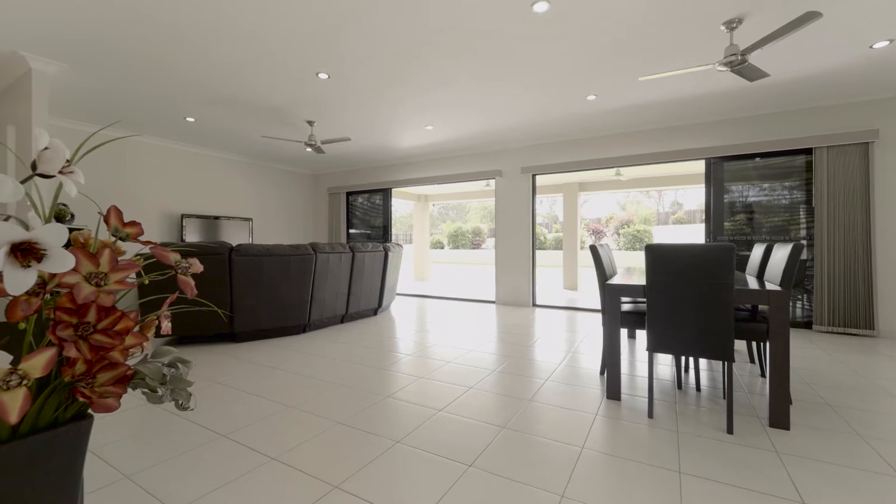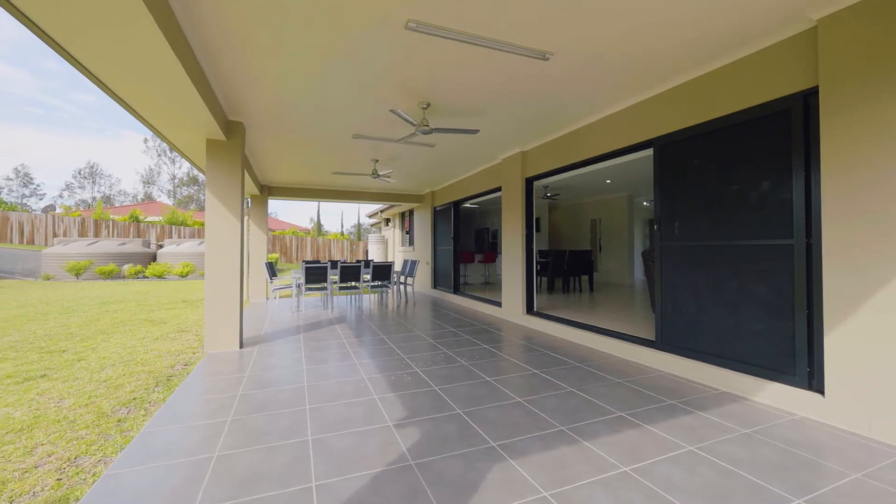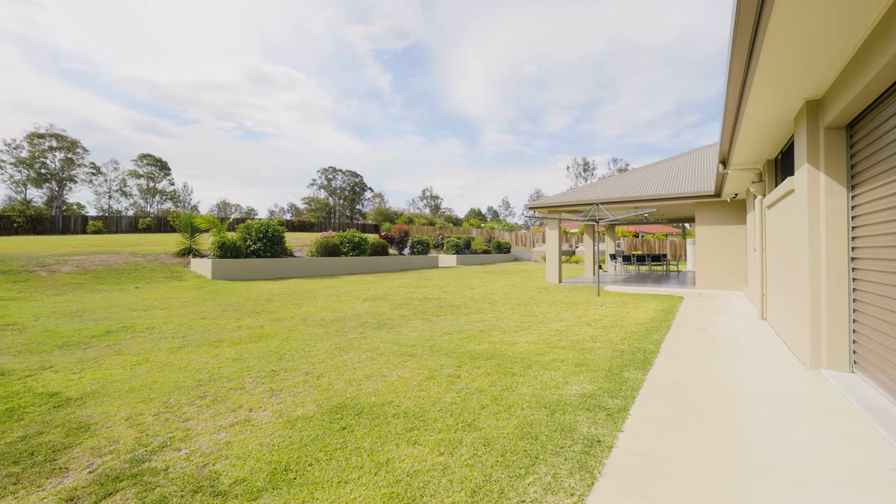Huge open plan living spaces flow into the large undercover outdoor patio, making entertaining easy.